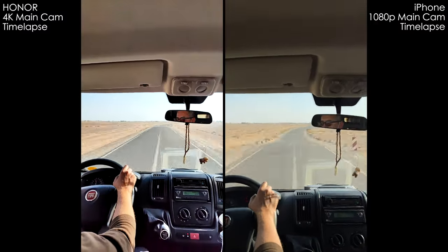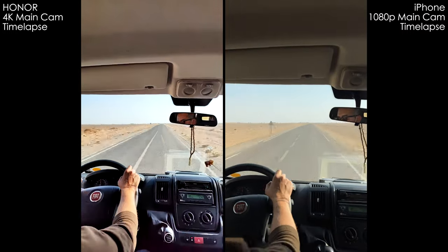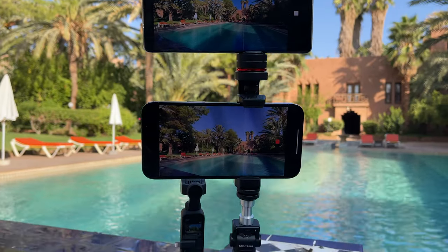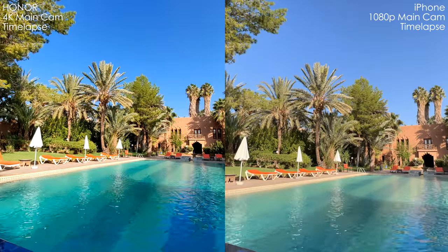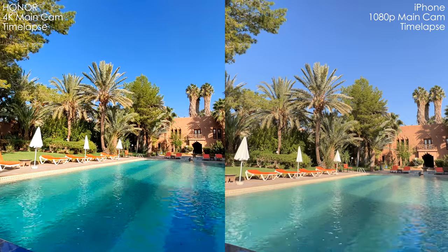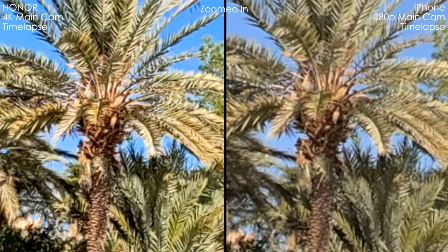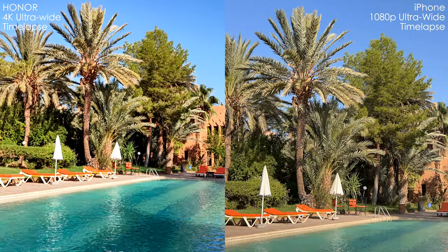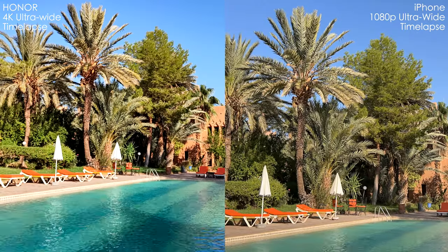Now let's talk about timelapses. They're pretty comparable, but iPhone is only in 1080p and the Honor's timelapses are in 4K. We can definitely see the difference in sharpness. I do prefer Honor's picture quality — it's a little too much HDR-looking, but it's definitely better than the 1080p, somewhat soft timelapses of the iPhone.